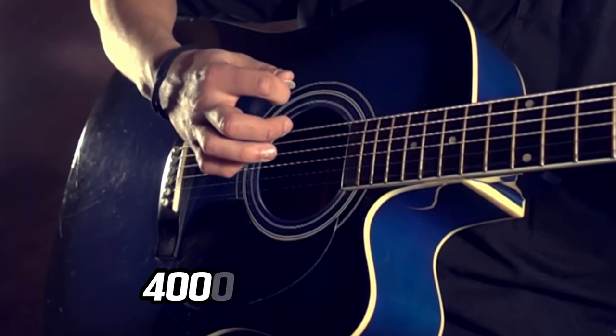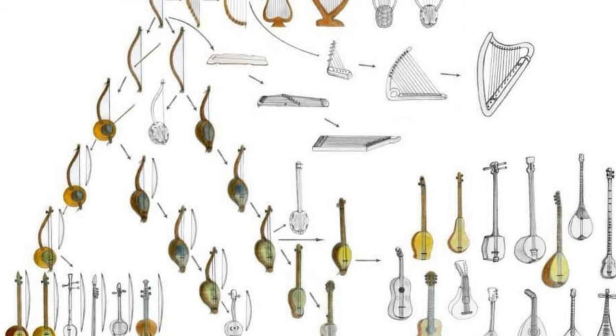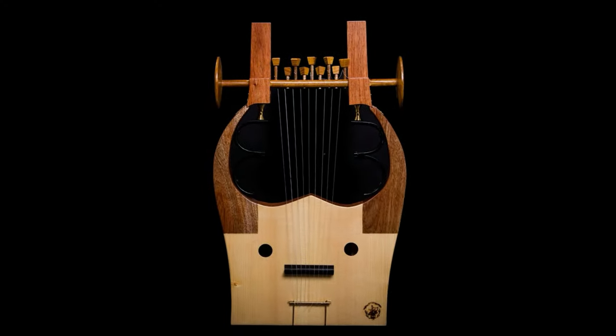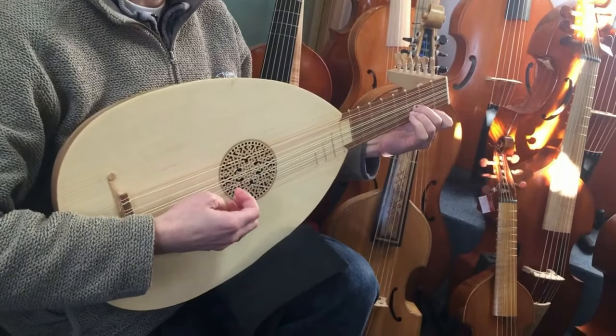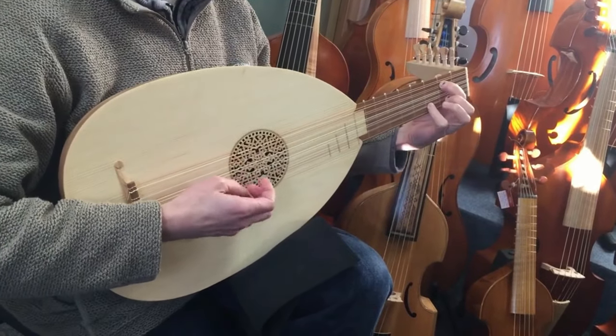Guitars are ancient and noble, with a 4,000-year heritage. Many ideas exist about the instrument's ancestry. Dr. Michael Karsha's 1960s research disproved assertions that the guitar is a derivative of the lute or the ancient Greek kithra. He established that the lute developed separately from the guitar, sharing common forebears but not influencing its evolution.